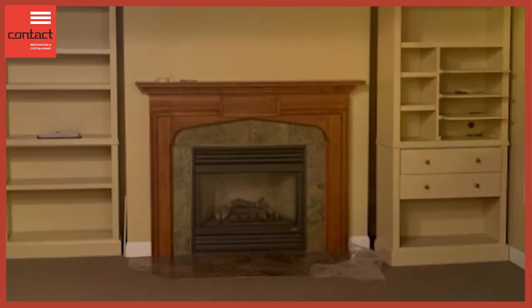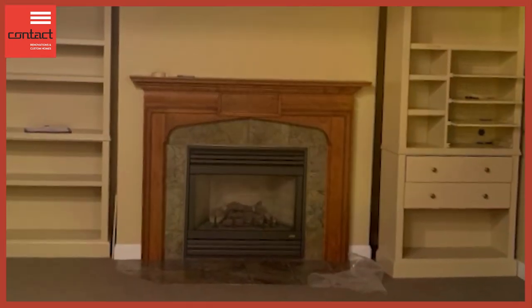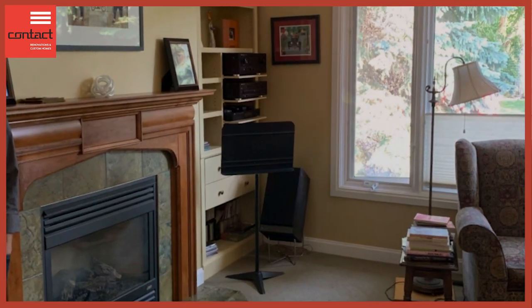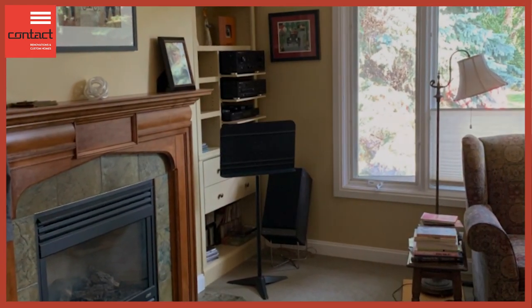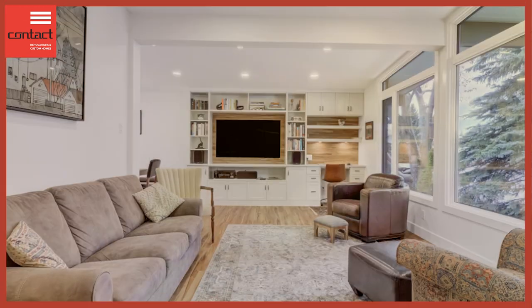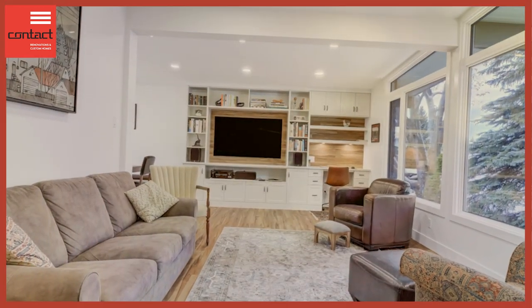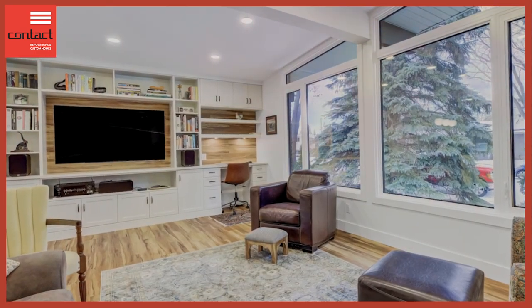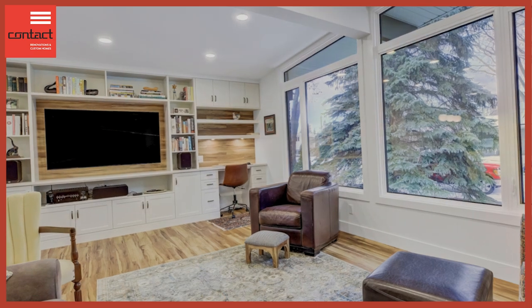We used to have a fireplace that was rarely used, and the client had difficulty finding a space for her home office — the dining room table constantly had an office set up on it. Now we've integrated an entertainment area with a little workspace at the end, giving them a nice area to work from home. It's a very attractive entertainment area using the space more efficiently, with great built-in storage and matching wood finish to the floor to connect the design.